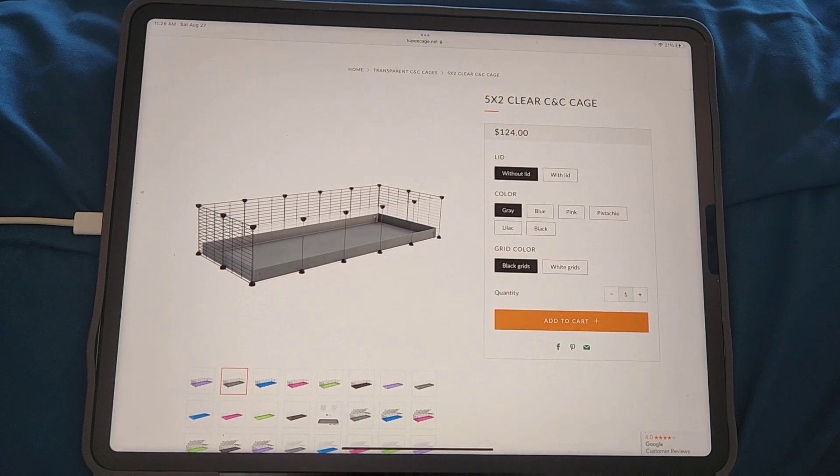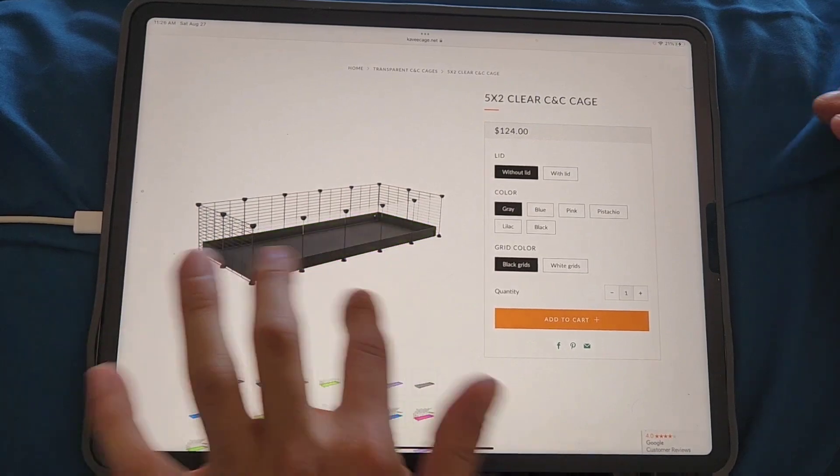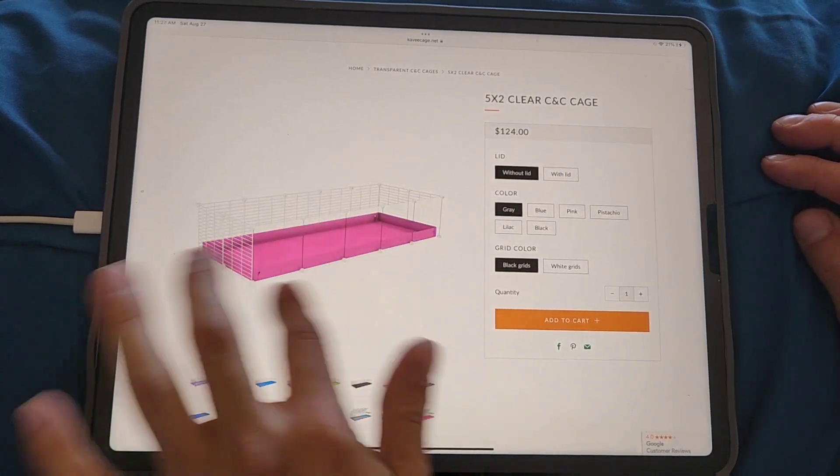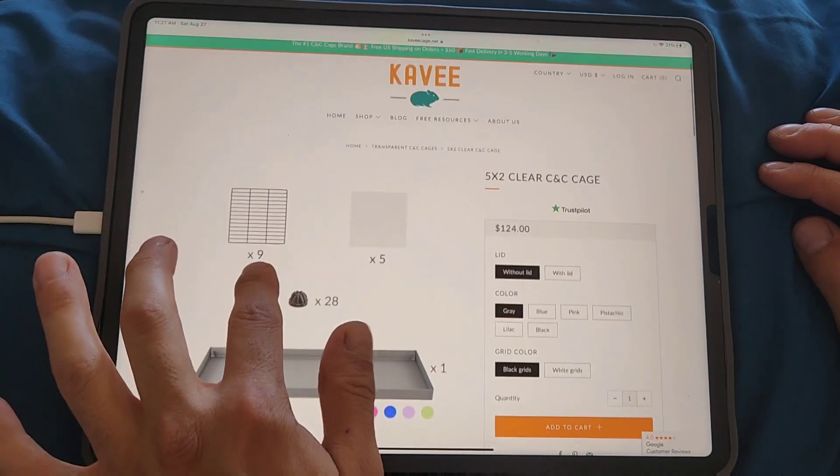Color options include gray, lilac, blue, pink, pistachio, and black. Those are really handsome looking cages for sure, and then they show you what you get.